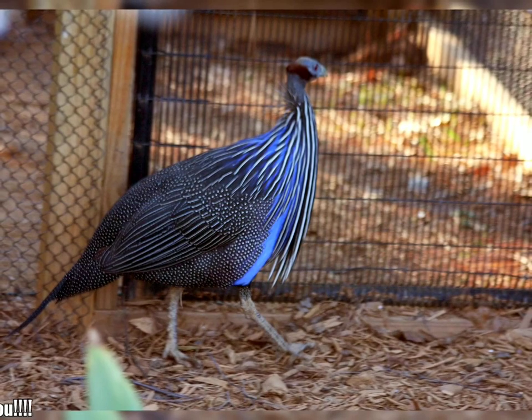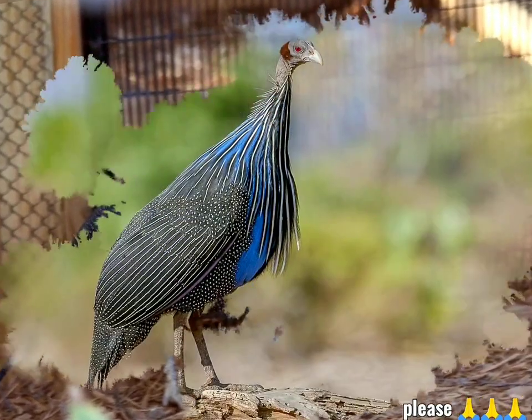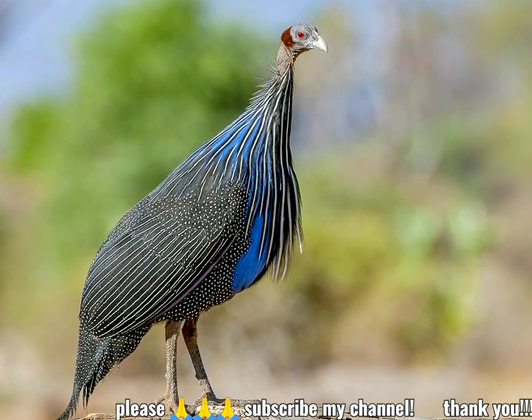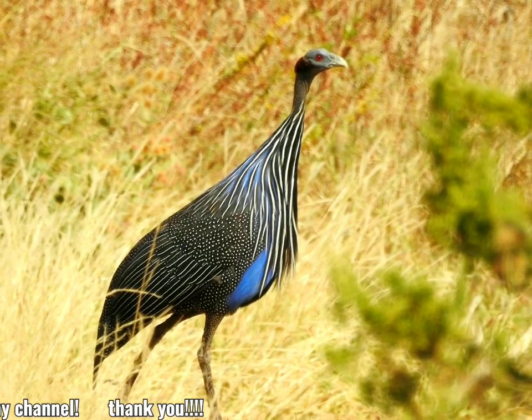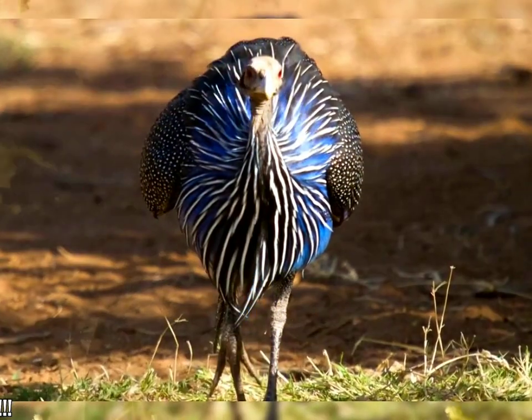The Vulturine guinea fowl is a gregarious species, forming flocks outside the breeding season typically of about 25 birds. This species' food is seeds and small invertebrates. This guinea fowl is terrestrial and will run rather than fly when alarmed. Despite the open habitat, it tends to keep to cover and roosts in trees.